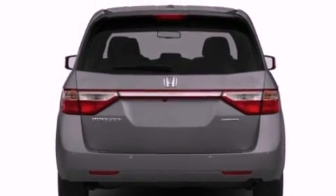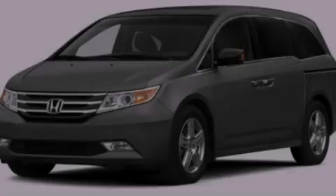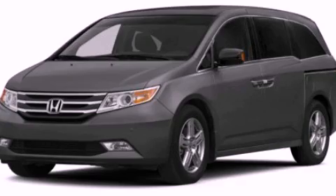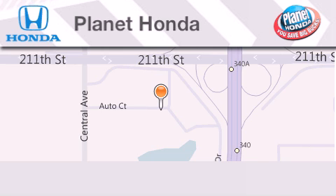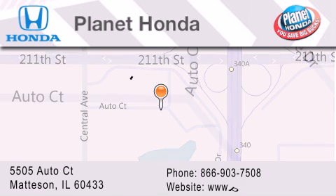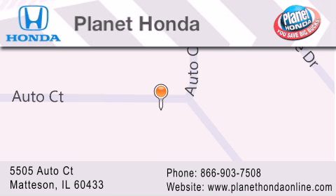Contact us today and schedule your opportunity to see this vehicle in person. Planet Honda is located at 5505 Auto Court in the Madison Auto Mall. Visit us online at planethondaonline.com. Planet Honda.